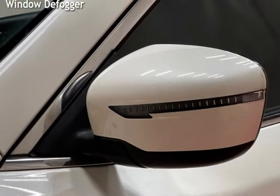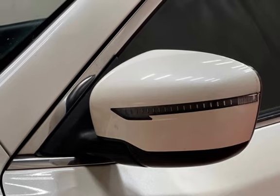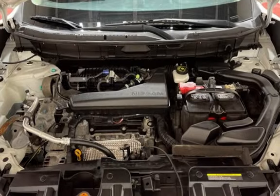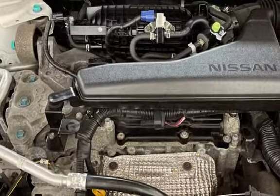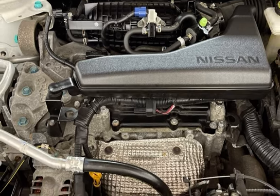Roof rails, blind spot safety, child seat anchors, parking sensors, seat belt force limiters, power door locks, stability control, traction control, wireless data link, rear privacy glass, and window defogger.